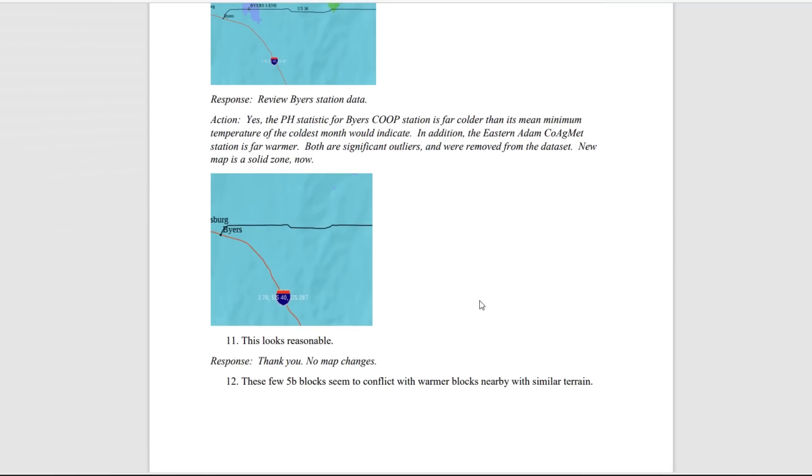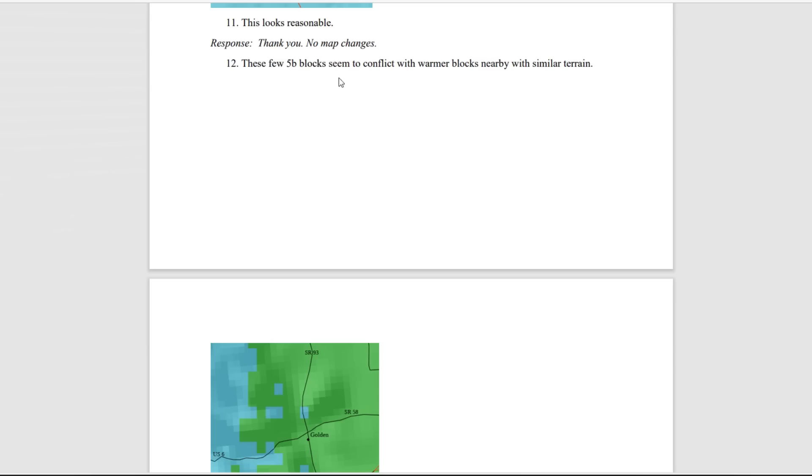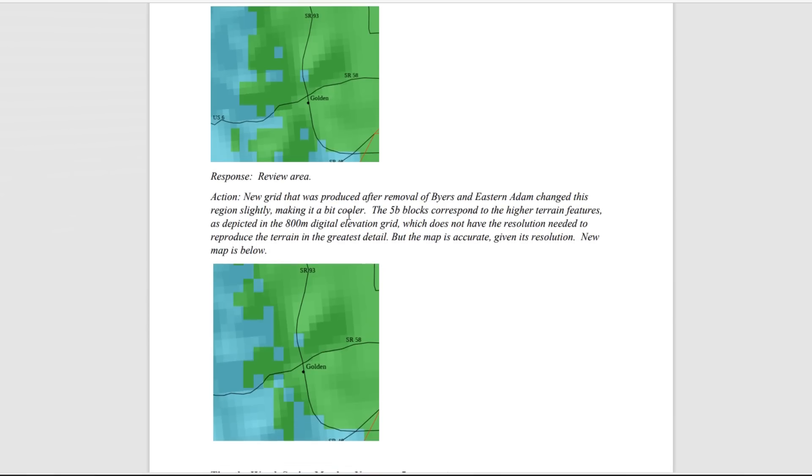The new map is a solid zone now — the whole area has the same reading. In another area near Golden, Colorado, I mentioned that a few blocks seemed to conflict with the warmer blocks nearby, and they did the same thing: produced a new grid after removing the outlier data and updated the map with much more consistent borders. I'm quite proud of that — not only that I was selected for the technical review team, but that I found something that could be improved and the developers listened and made that change, because the whole purpose of the hardiness zone map is to be used by gardeners.